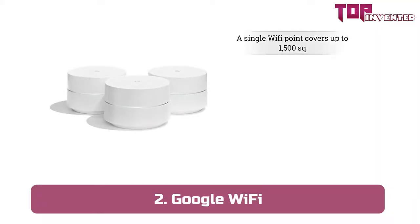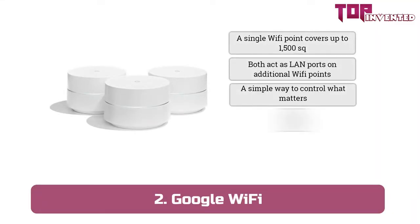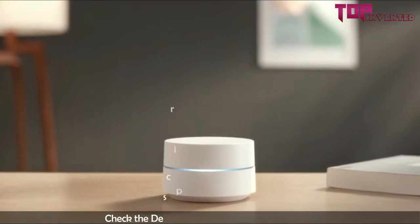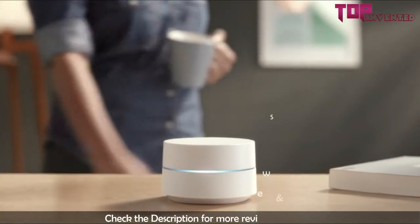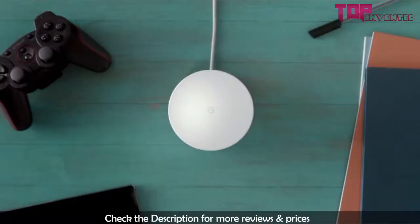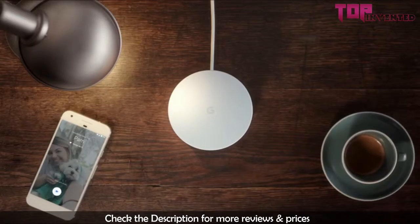At number 2, we have Google Wi-Fi. The Google Wi-Fi is unlike any router you may have seen before. In fact, it would be wrong to call it a router. It is a Wi-Fi system and possibly the best one in the market today. In this comprehensive review, we will cover all the major features of this unique Wi-Fi system.